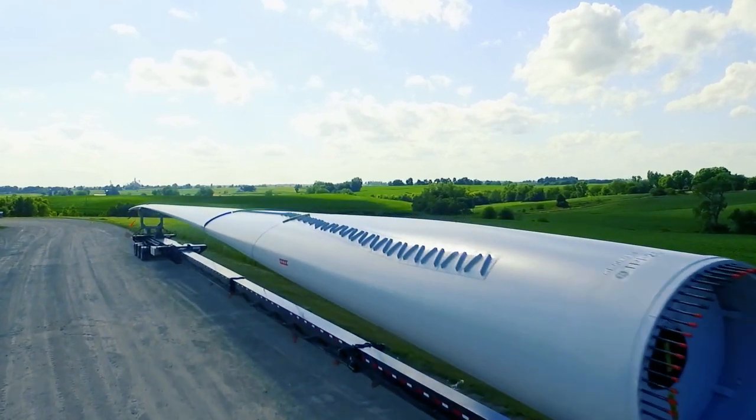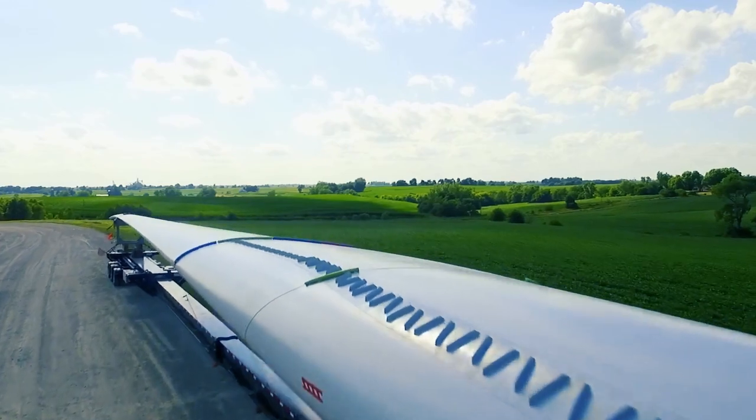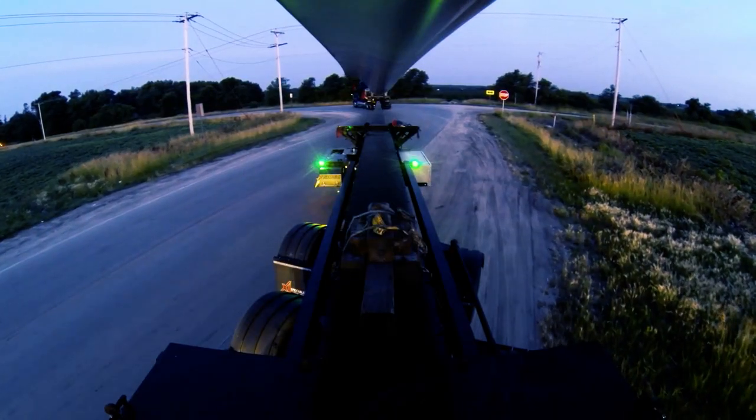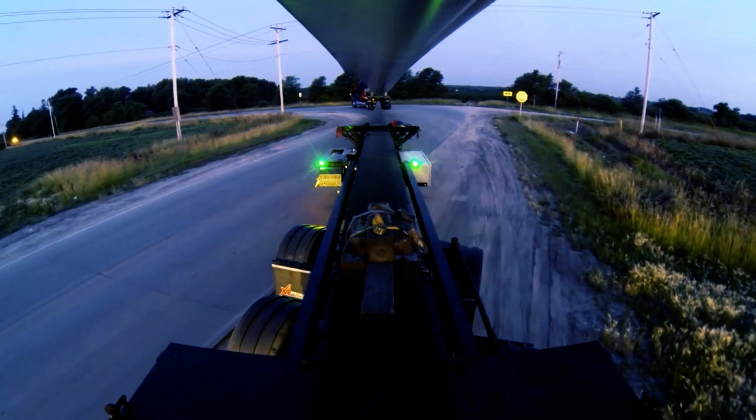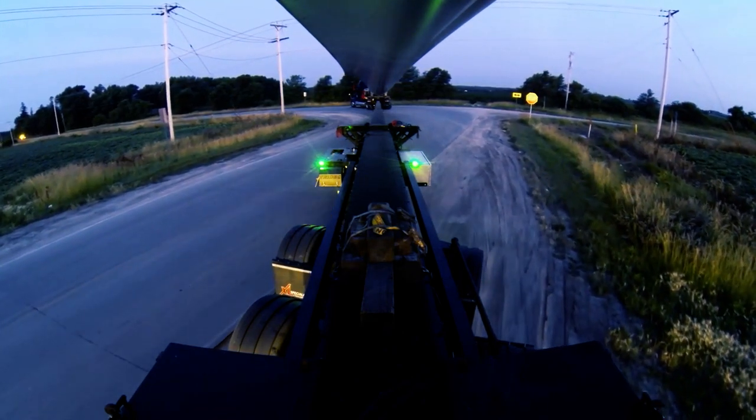Our XL BladeMate trailer is an ideal solution. It features a unique hydraulically operated self-steering system, meaning the axles automatically rotate to keep the trailer behind the truck at all times.